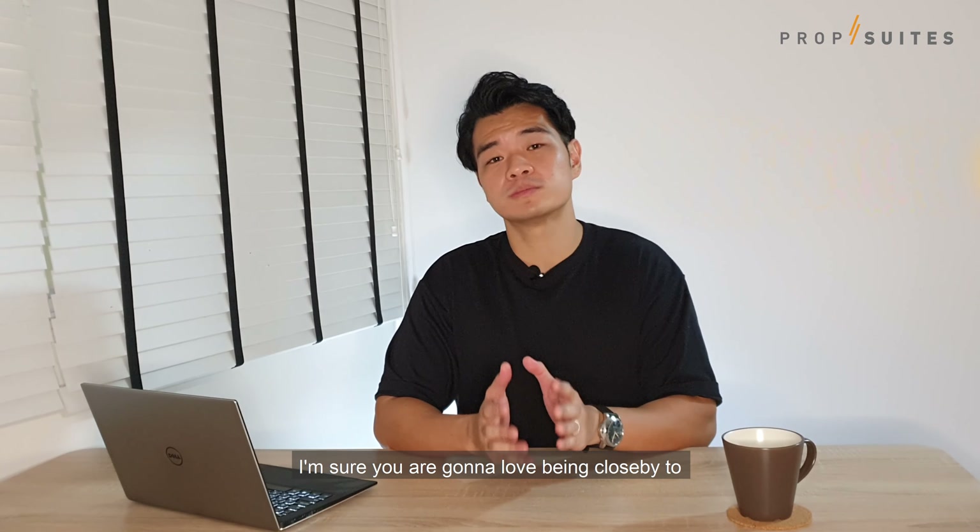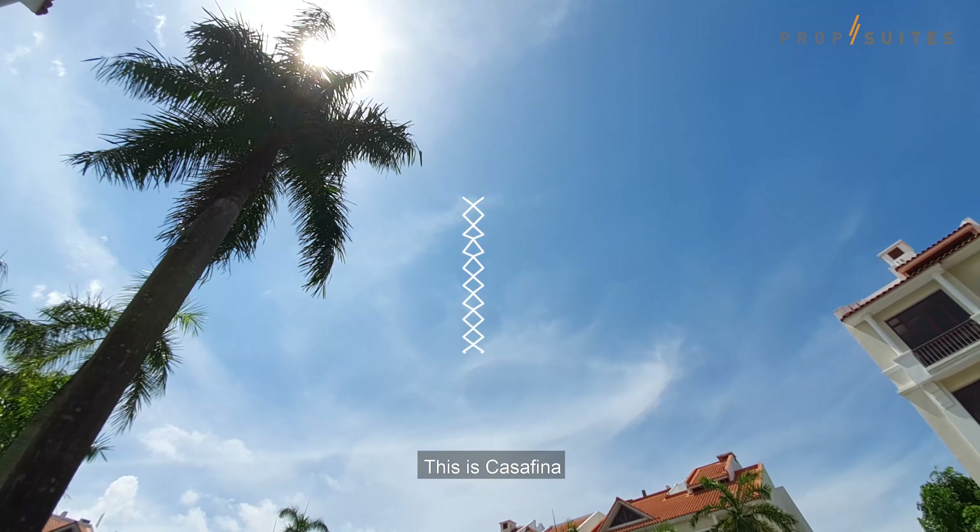What's up everyone, my name is Adriel Chan from Prop Suites Singapore Realtors, and today in Prop Suites Home Edition we will be bringing you to District 16, Bedok South Upper East Coast vicinity. I'm sure you're gonna love being close by to East Coast Beach. This is Casa Fina.